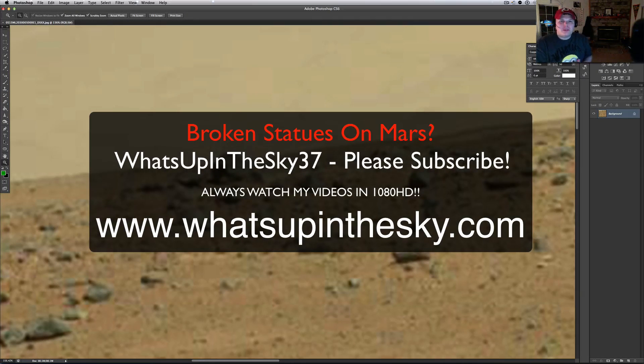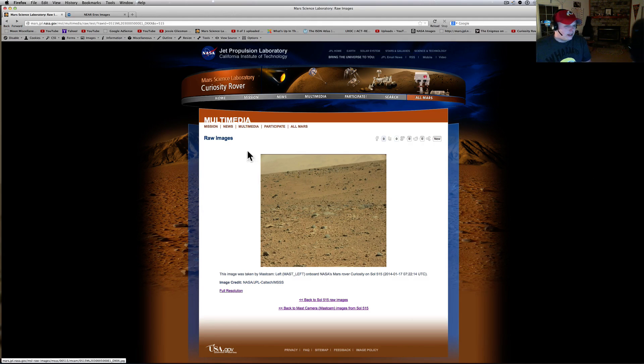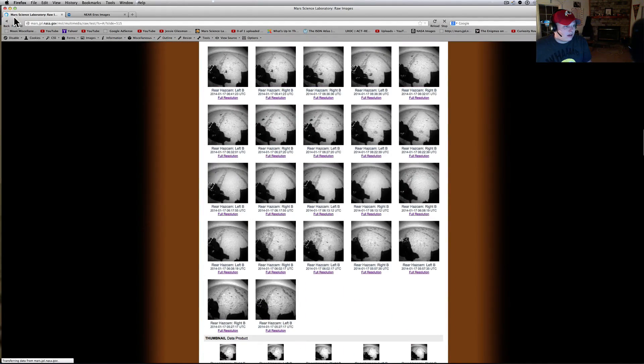What's going on YouTube, it's your buddy Will from the What's Up in the Sky 37 channel. We're online at www.whatsupinthesky.com and you are looking at a Curiosity rover picture sent to me by my friend Daryl. He sent me to this — I think this was like sol 515 — and I really got interested in this picture right here, there's a couple that were interesting.